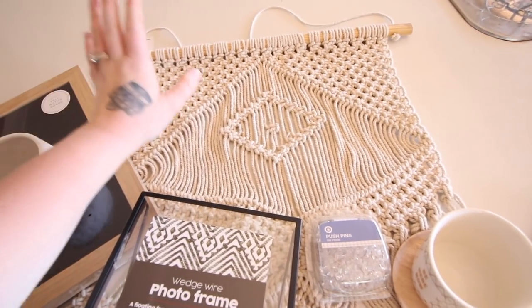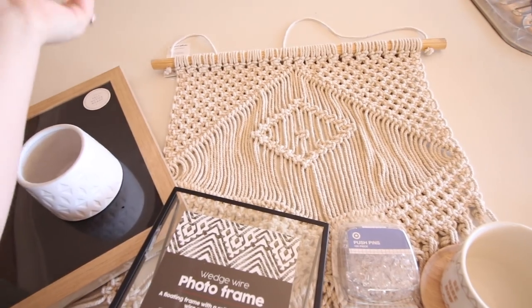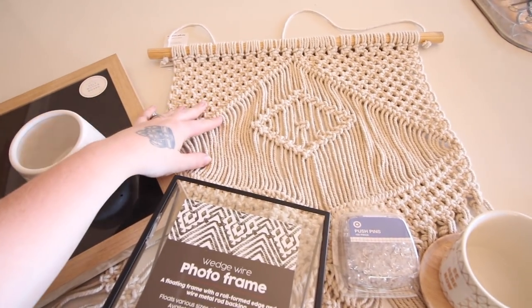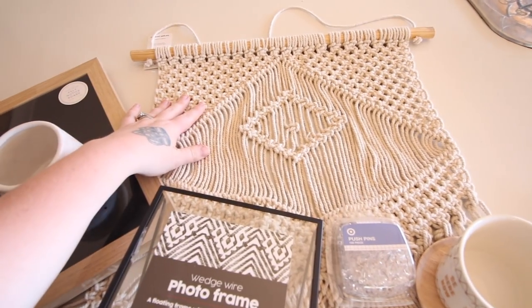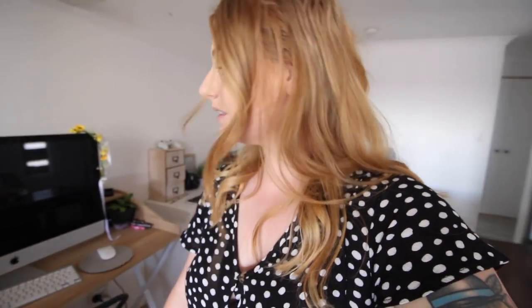And then the last thing I got was just this macrame wall hanging thing. I've been looking at this since they came into Target and I finally got one. I'm going to put it above my desk because I think this will really suit it. I showed you everything that I got. I need to work on cleaning this desk out. This desk is going to be the death of me — there was so much that I need to clean out and I'm really not looking forward to it.